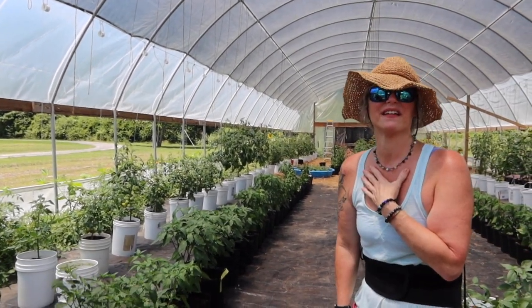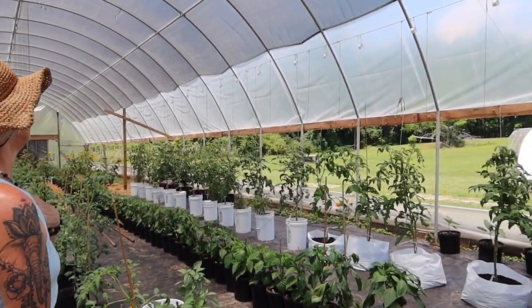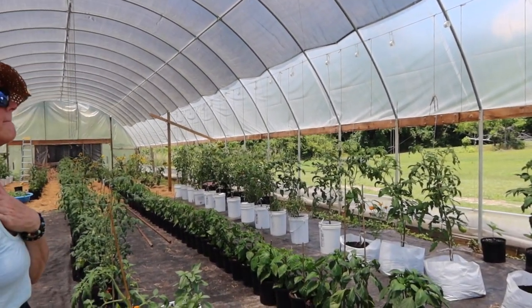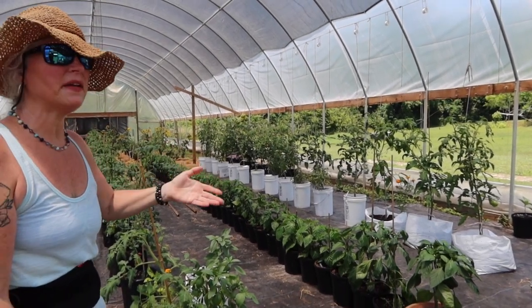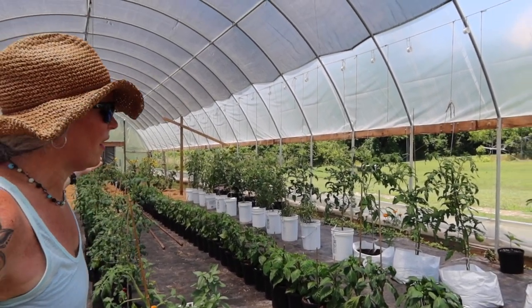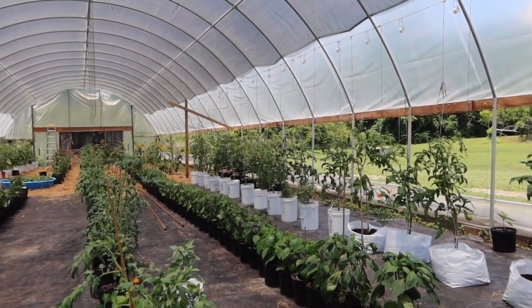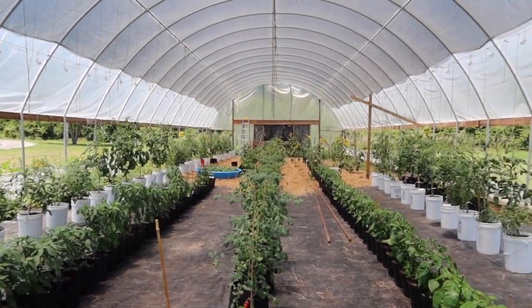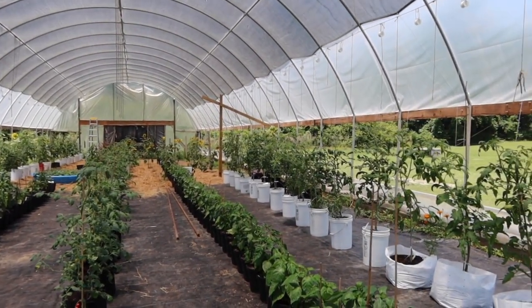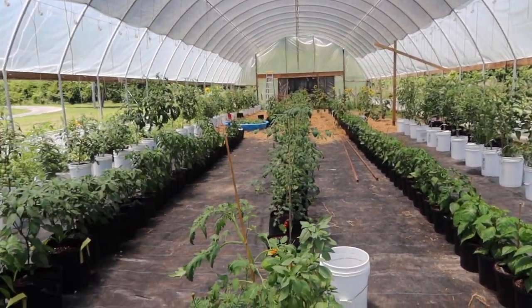That was a big learning curve. And the shade cloth — if you get a high tunnel and you don't get a shade cloth, depending on where you live — maybe not up north, we don't know — but here in coastal North Carolina, look how shady it is in here now. If you were to take that shade cloth off, you would not be in here without sunglasses on and these plants would just be baking.